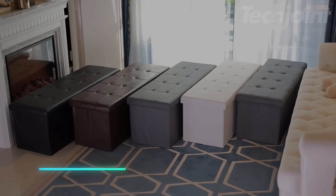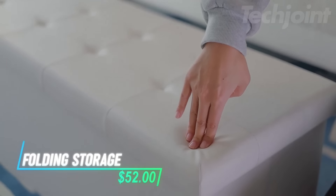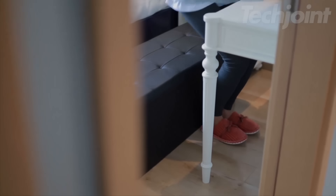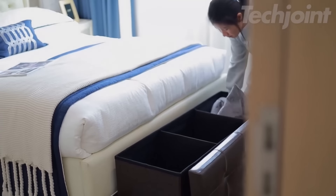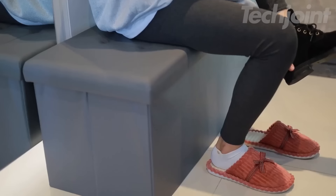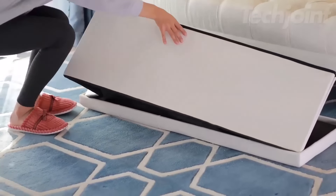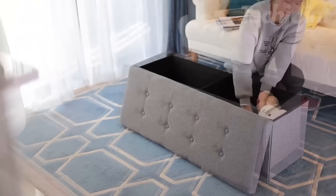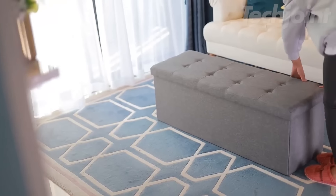This stylish ottoman features luxurious linen upholstery that combines comfort and durability, ensuring it will be a long-lasting addition to your home. With ample storage space for exercise equipment or extra linens, it doubles as a footrest or extra seating for guests. Its lightweight, foldable design allows for easy storage, while thick cushioning and a sturdy base provide comfort and stability.